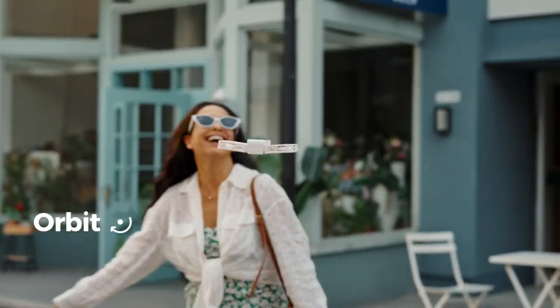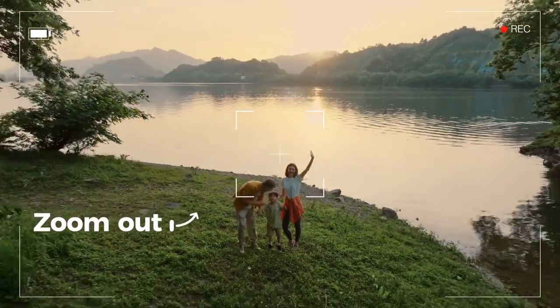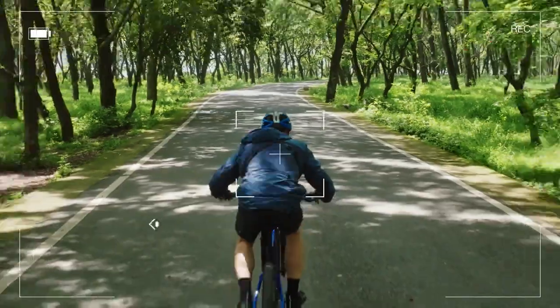Hover. Orbit. Zoom out. Bird's eye. And follow.